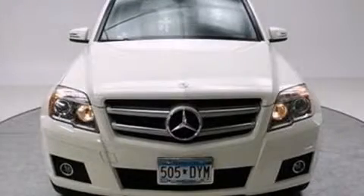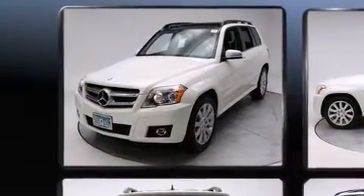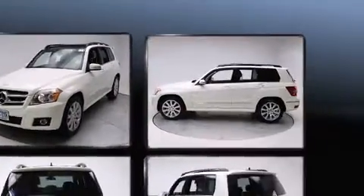Discerning drivers will appreciate the 2011 Mercedes-Benz GLK class. With just over 35,000 miles on the odometer, this four-door sport utility vehicle prioritizes comfort, safety, and convenience.